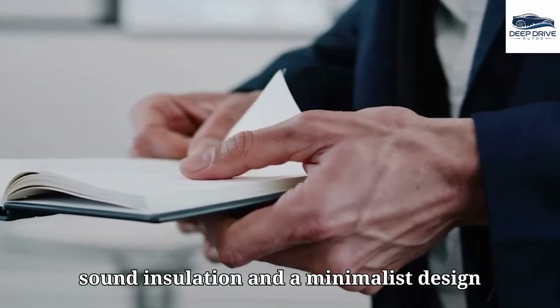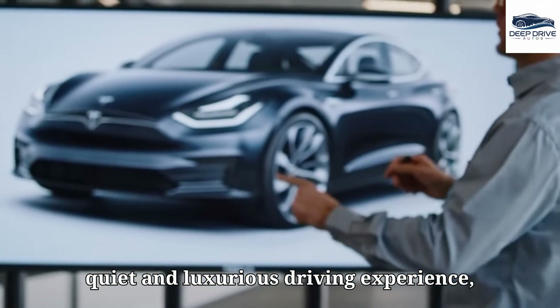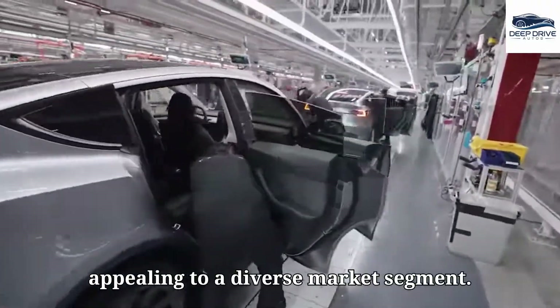With improved sound insulation and a minimalist design philosophy, the Model 2 aims to deliver a quiet and luxurious driving experience, appealing to a diverse market segment.